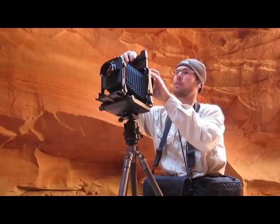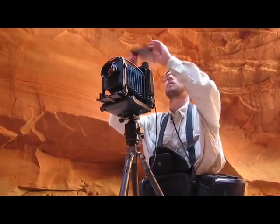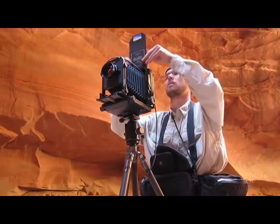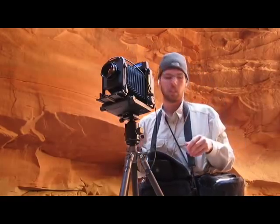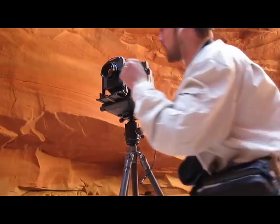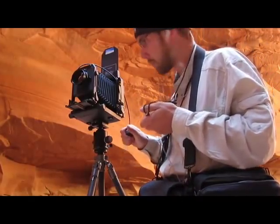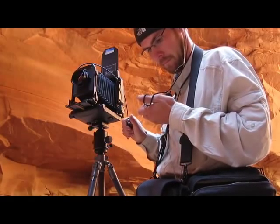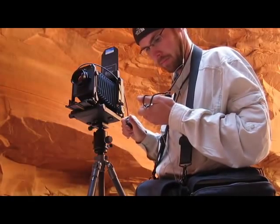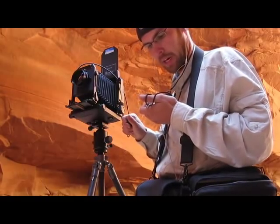This is the quick load holder. I metered at 20 seconds, which means 30 seconds with reciprocity failure. I'm going to do a couple of exposures — just a bracket.